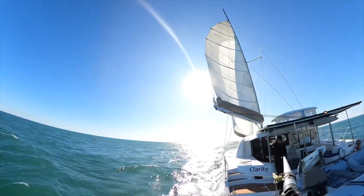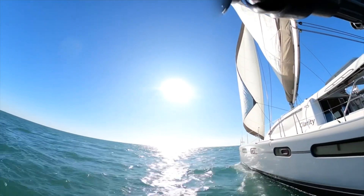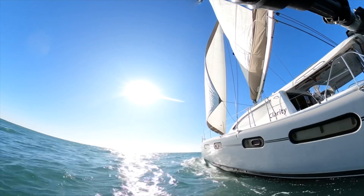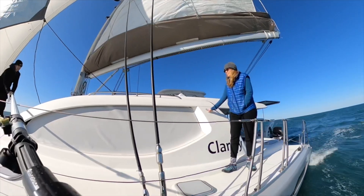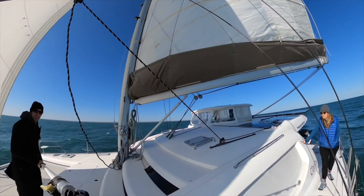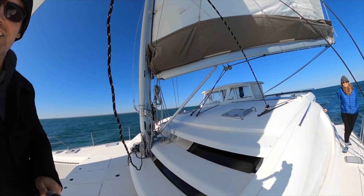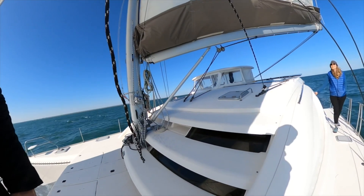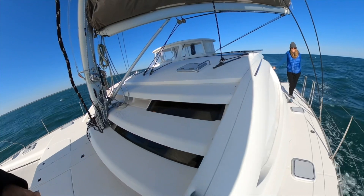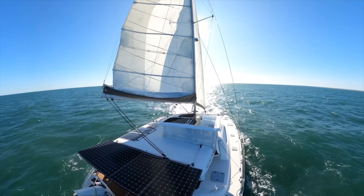Hey there everybody. A few of you had asked for some sort of tutorial on the weather windows that we picked to go around Cape Hatteras, and this is going to go for a lot of passage making — just knowing which way the winds are going to blow around different weather systems will give you a big leg up. These are shots from our southbound rounding of Cape Hatteras last year. Sunny skies, got a nice broad reach set up.